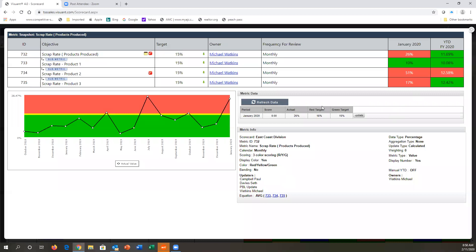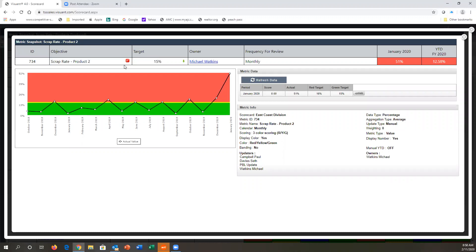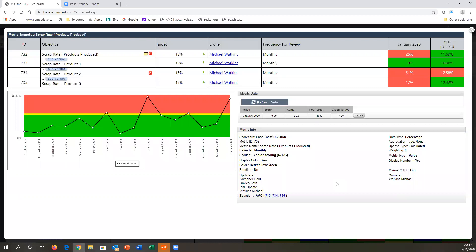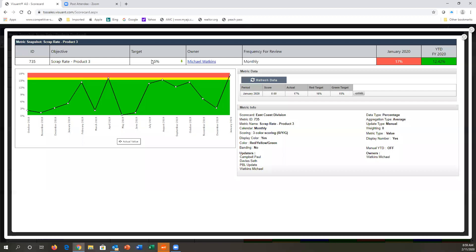If I have permission, I can update the metric. If there are submetrics underneath, I can click on them, see their details, and add comments or notes. When I'm done, I simply close out and I'm back to where I was. That submetric could be on another scorecard at another location or on this same scorecard — the system doesn't matter. Once linked, I'll see their performance, make comments or read notes, and then close out.